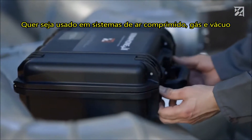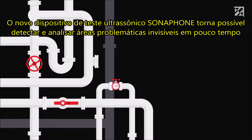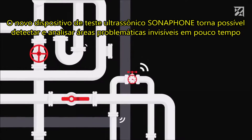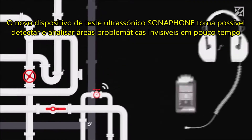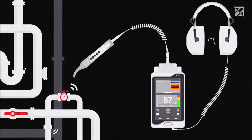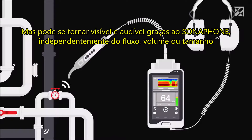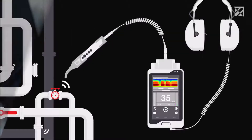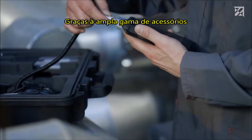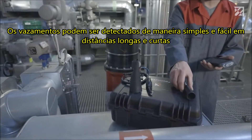Whether used in compressed air, gas, or vacuum systems, the new Sonophone ultrasonic testing device makes it possible to detect and analyze invisible problem areas in no time at all. Leaks generate ultrasound, which is not perceptible to humans but can be made visible and audible thanks to the Sonophone. Regardless of the flow volume or size, leaks can be detected simply and easily over both long and short distances.